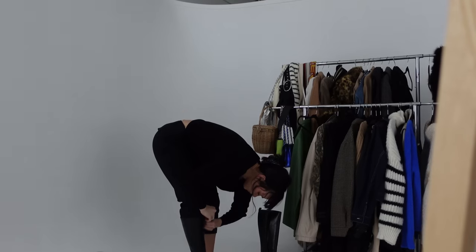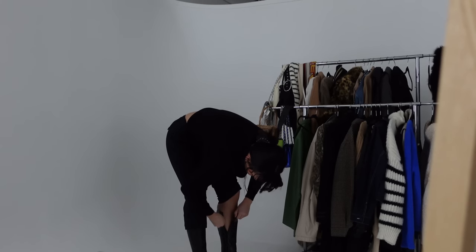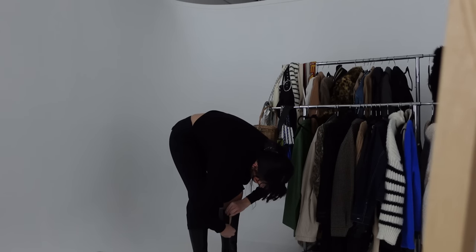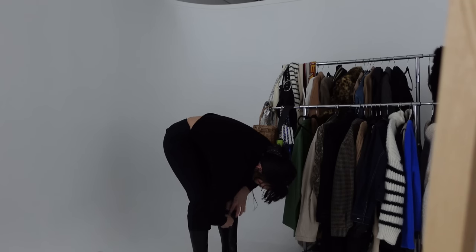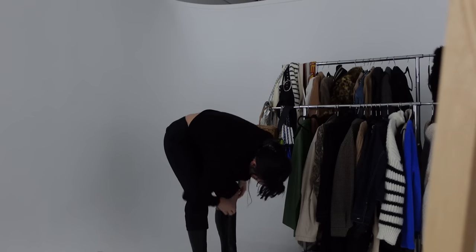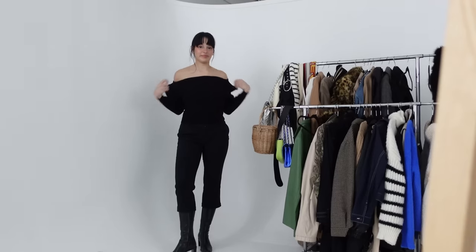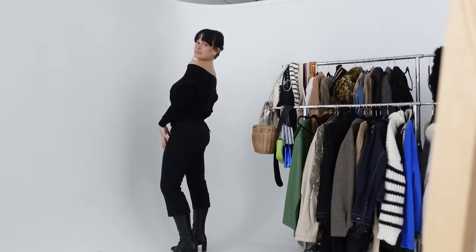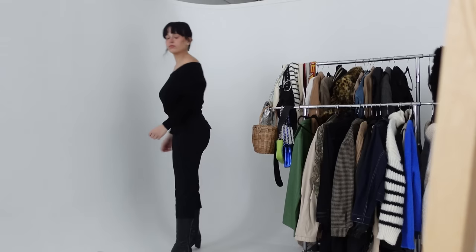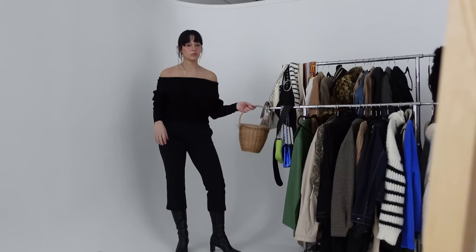This is my favorite outfit of the whole video. I'll never be able to zip a pair of knee-high boots up easily — my calves are too strong for that. We've got the off-the-shoulder top, the black capris, and black knee-high boots. I was feeling it too much obviously, and the basket bag — I love how sleek this all looks.